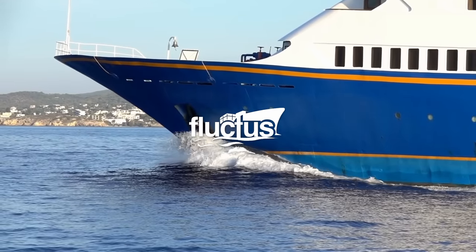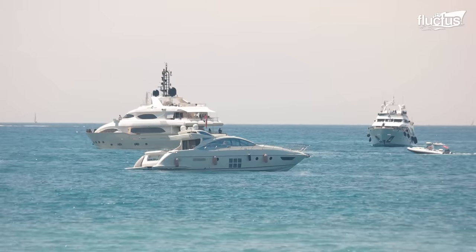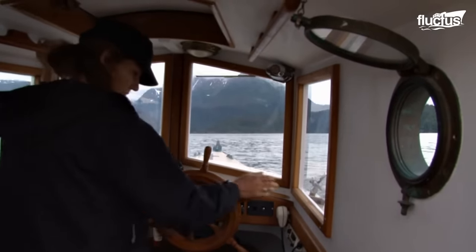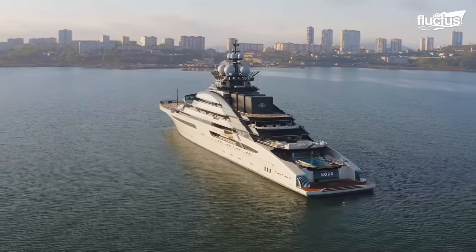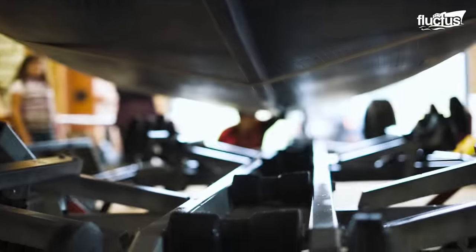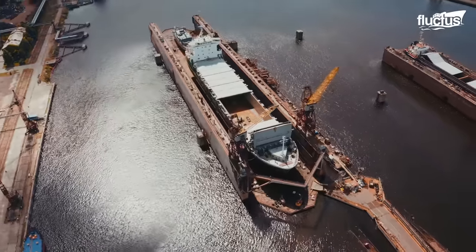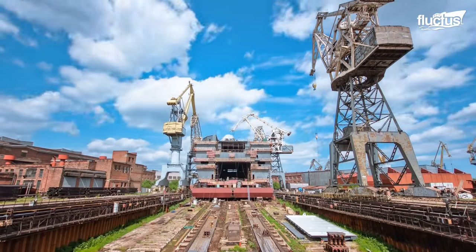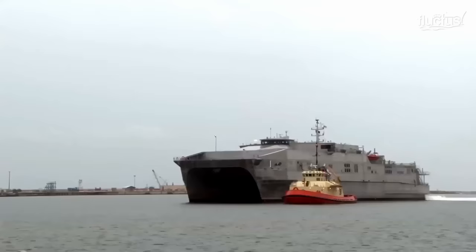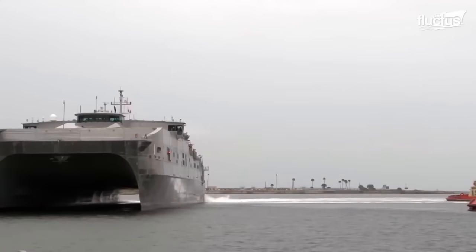Hello everyone, and welcome back to the Fluctus Channel. When picturing a boat, the vast majority of people will imagine what's known as a monohull vessel. However, this is far from the only way to build a ship. In fact, many engineers argue that multi-hull designs are actually a more intelligent and versatile choice.